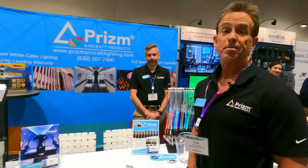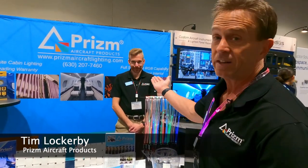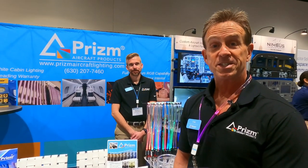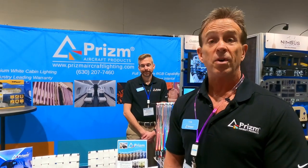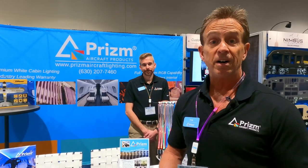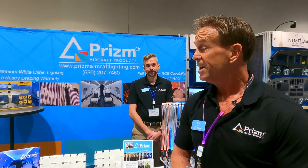Hi, my name is Tim Lockerby, I'm with Prism Aircraft Lighting. With me is Michael Bergrin, our design engineer who does all the software and engineering behind the scenes. Prism Aircraft Lighting came to be because there was a need in the marketplace for a newer, more innovative solution that was smart, configurable, easy to install, with easy lead times and a warranty that provides peace of mind.